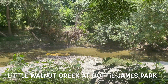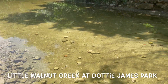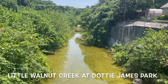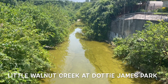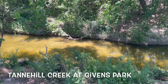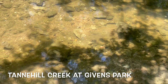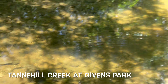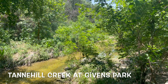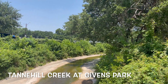Little Walnut Creek at Dottie Jordan Park sort of cradles the backside of the park. There isn't any swimming there but you can still go and check out some of the nature along the creek. Tannehill Creek at Givens Park is also a pretty small creek that hugs the backside of the park. It seems like most of these parks in Austin have a creek going through them, which gives some water qualities to them.